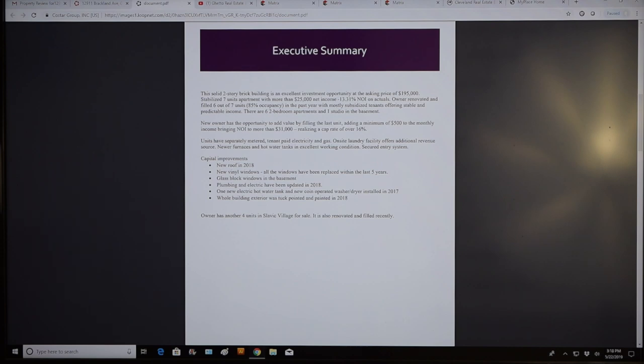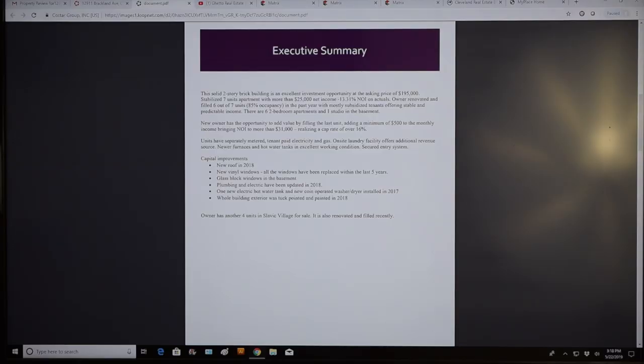This solid two-story brick building is an excellent investment opportunity at the asking price of $195,000. Stabilized seven-unit apartment with more than $25,000 net income — 13.31% NOI on actuals. Owner renovated and filled six of the seven units — that's 85% occupancy — in the past year, with mostly subsidized tenants offering stable and predictable income. I agree there. If you're going to go into a high-risk neighborhood, you have to go with the Section 8 government-subsidized tenants. The higher the risk level, the more important it is to avoid cash-paying tenants.